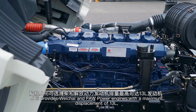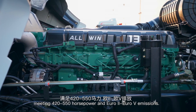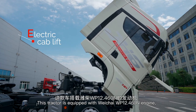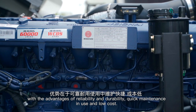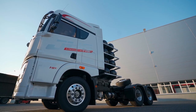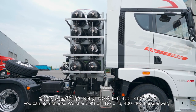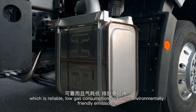J-H6 provides Weichai and FAW power engines with a maximum displacement of 13L, meeting 420 to 550 horsepower and Euro 2 to Euro 5 emissions. This tractor is equipped with a Weichai W2.460N engine with the advantages of reliability, durability, quick maintenance, and low cost. For areas with competitive natural gas prices, you can also choose Weichai CNG or LNG J-H6 in 400–460 horsepower, which is reliable, with low gas consumption and more environmentally friendly emissions.